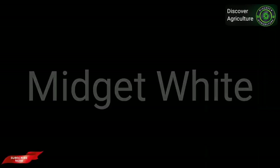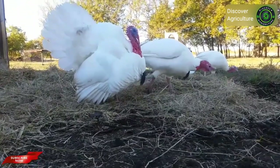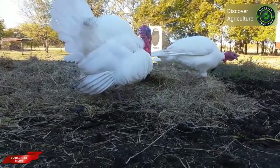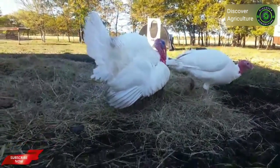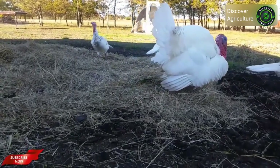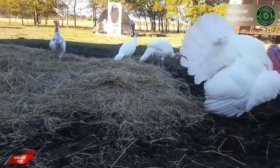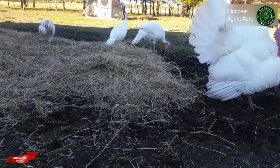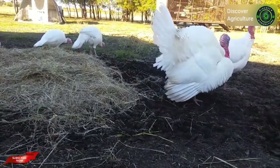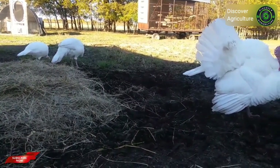Midget White turkeys are a relatively new heritage breed developed by researchers at the University of Massachusetts in the 1960s. They are a cross of Broad-Breasted Whites and Royal Palm. They are smaller in size and known for their deep, delicious flavor. Midget White turkeys are calm in nature and do well raising poults. A mature hen weighs about 8 to 12 pounds and a mature tom weighs about 16 to 20 pounds.